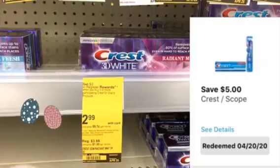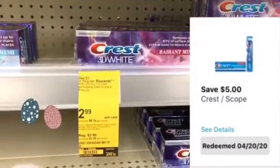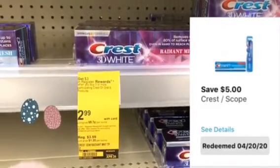The second item: we grabbed three of these Crest 3D Whites, got a three dollar register reward, and used the five dollar off three digital coupon.